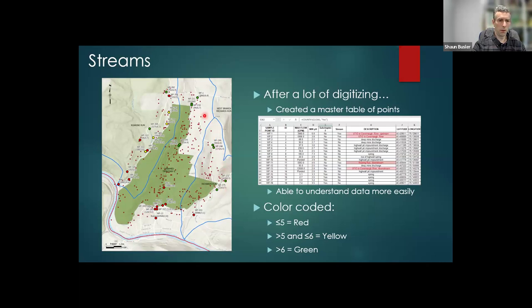You can see upstream the quality is actually pretty good — pretty much every upstream point is above a six. As you go down into the valley towards the mouth, that's where it's picking up a lot of the discharges.